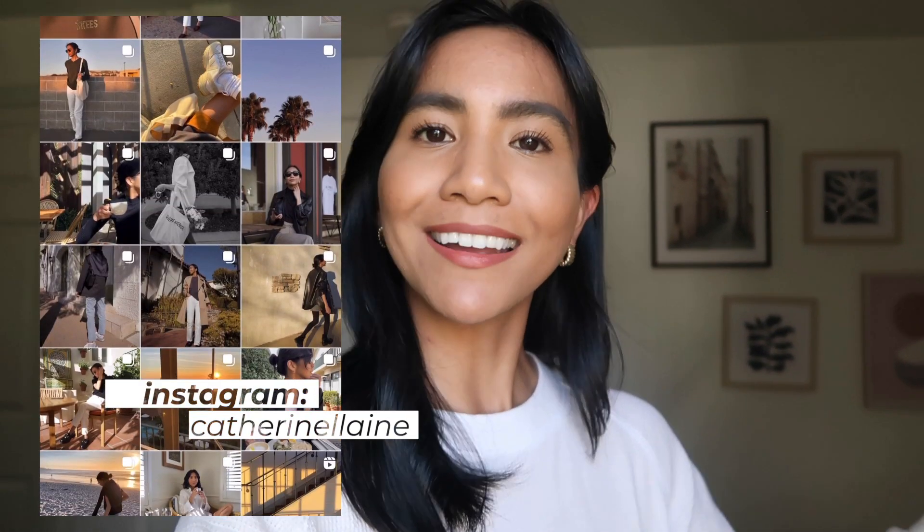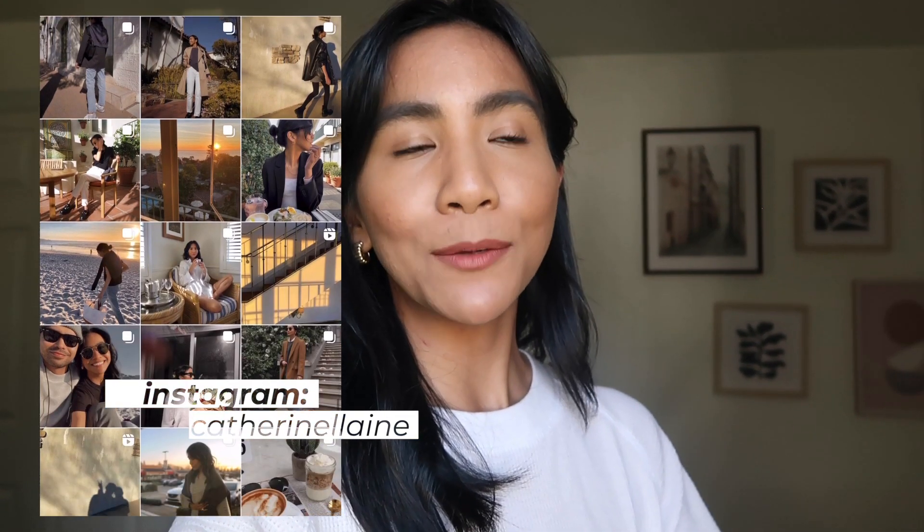Today I wanted to share with you guys what I've been wearing recently, especially now that spring is in full effect — the sun is out and the weather is fairly warmer. I wanted to share some of my outfits I've been wearing recently, especially on Instagram. I know some of you aren't following me there, so this might be new to you. This video is going to be super chill and casual. If you like this video go ahead and give it a thumbs up, subscribe to my channel, and check me out on Instagram at Kathleen Lane. Let's get into the video.